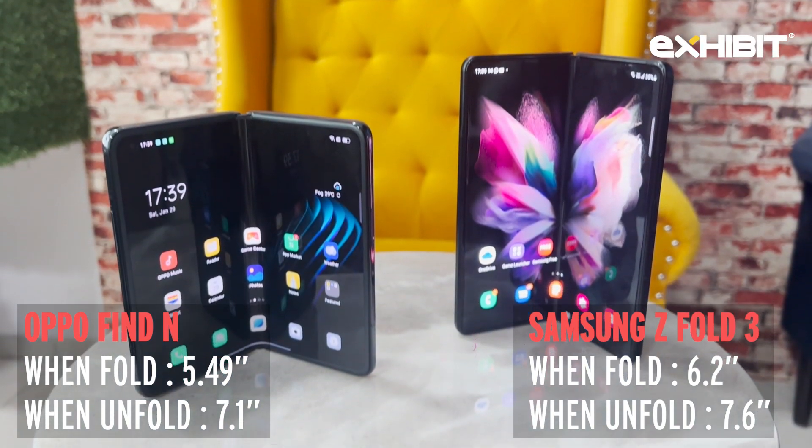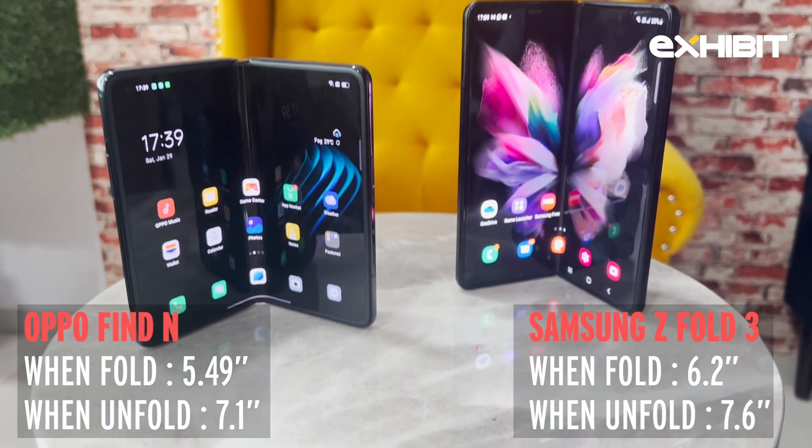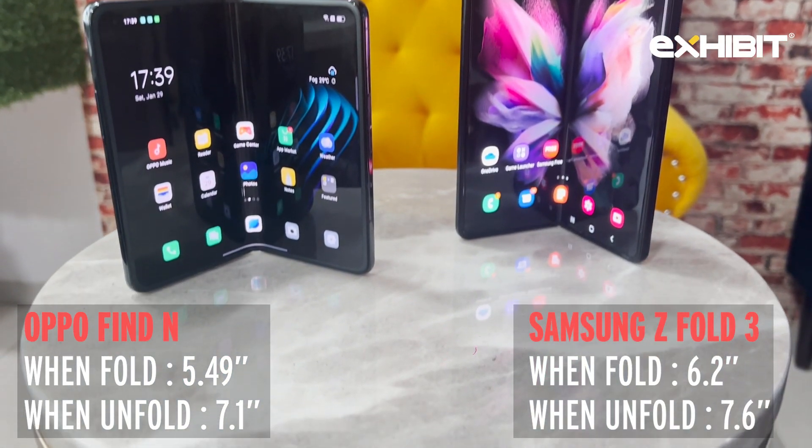The one thing lacking was the size — I felt the screen was too long, it could have been a little shorter. This is exactly what Oppo took from there and added everything that was missing in the Samsung to this phone, and whenever it comes to India I'm sure it's going to sell very well.